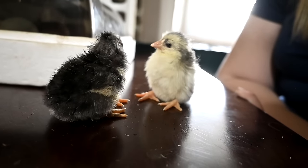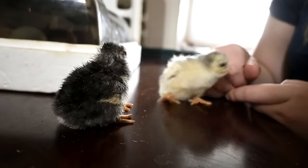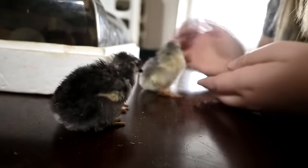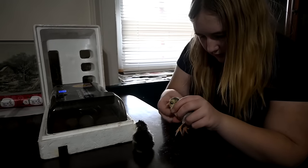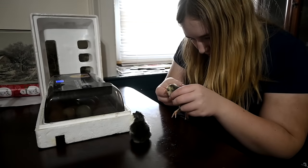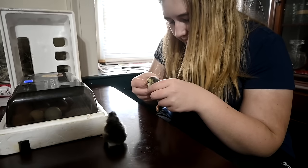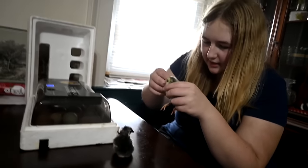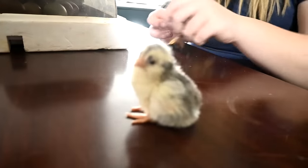That one hatched second. By tomorrow they'll be up and running, so we're going to leave them in the incubator. Did you guys know that when you leave baby chicks in the incubator, their chirping actually gets the other eggs to want to hatch? That one's a girl — good, we need all the girls we can get.